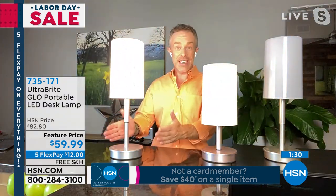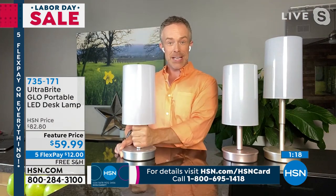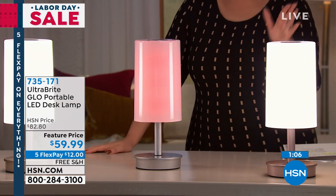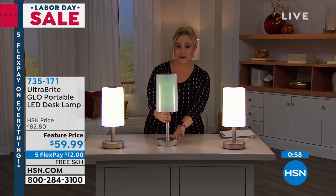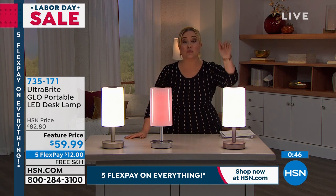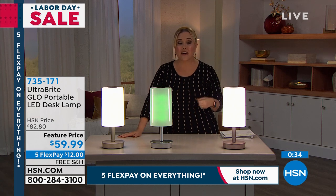Emergency preparedness doesn't have to be ugly — this is something you leave out and use all season long. It's adjustable, and you can charge it with your EcoFlow today's special if there's a power outage without taking up a socket. Most people are picking up more than one. It was $82; now it's $59.99, free shipping and handling, on five flex pay.